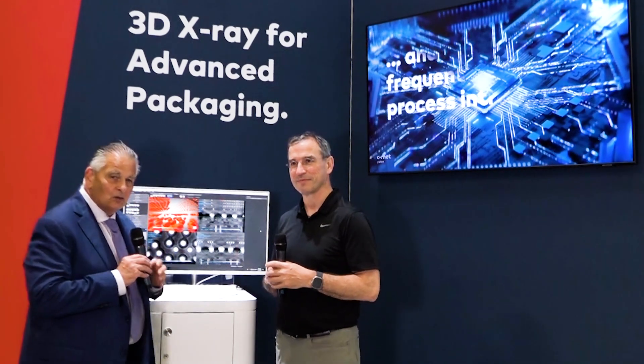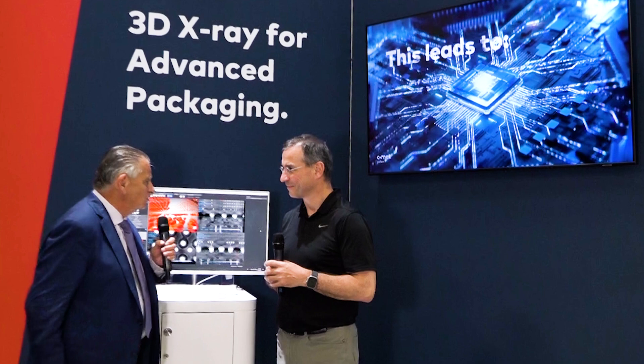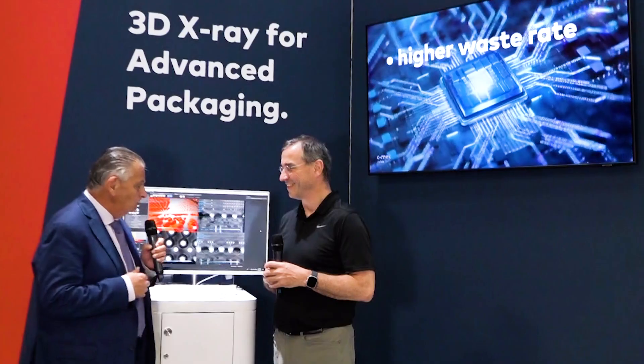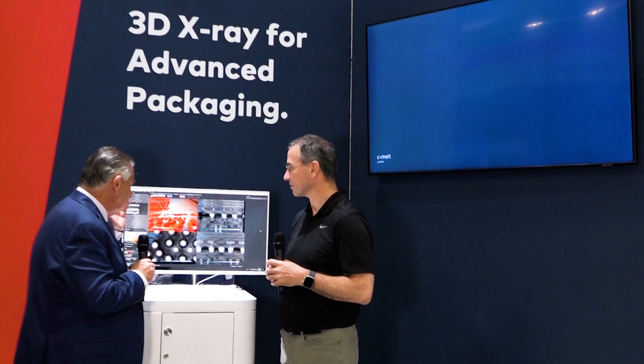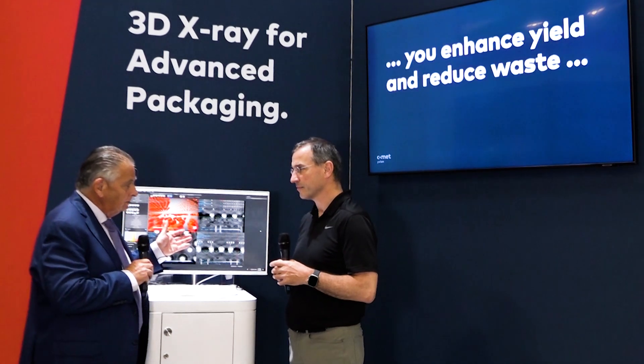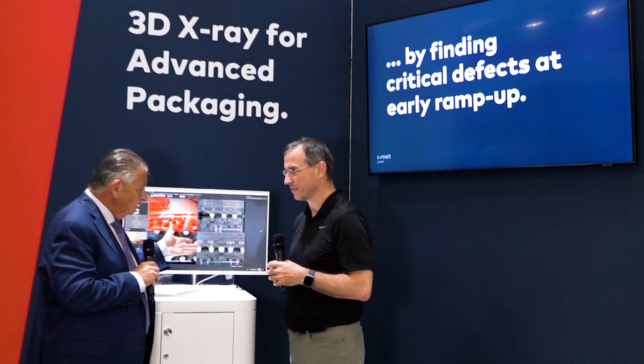Welcome to Comet here at Semicon West. I'm delighted to be joined by Dionys Vandenven, who is the president of the X-ray part of the business, Comet X-Long. We're standing here in front of a display which is showing some of the results from your latest X-ray system that you launched last year, the CA-20.